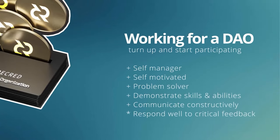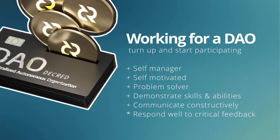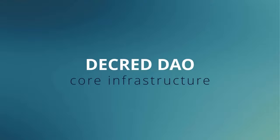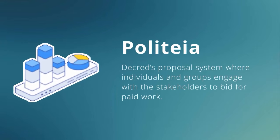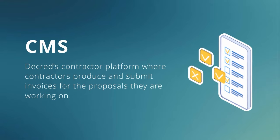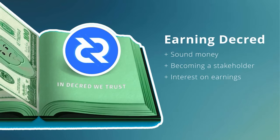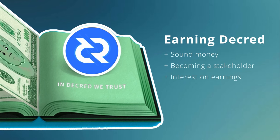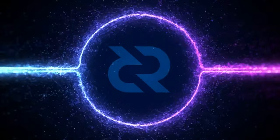Phoenix Green also had some new videos. Decred is a layer one decentralized autonomous organization that facilitates a protocol-to-peer work paradigm. It is a permissionless work environment meaning anyone can turn up and start participating, which is often the best option for getting involved. Decred's DAO is constructed around three core pieces of infrastructure: Politeia, which is Decred's proposal system where individuals and groups engage with stakeholders to bid for paid work; CMS, which is Decred's contractor platform where contractors produce and submit invoices; and Decred's treasury, which is where the money comes from to pay contractors.